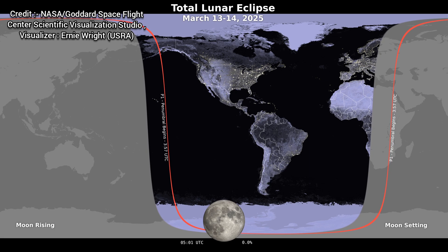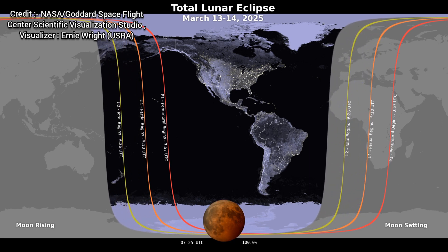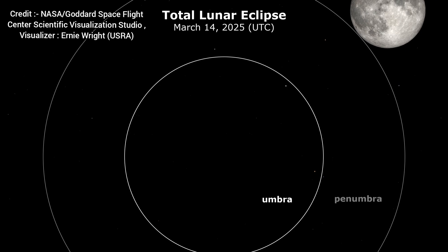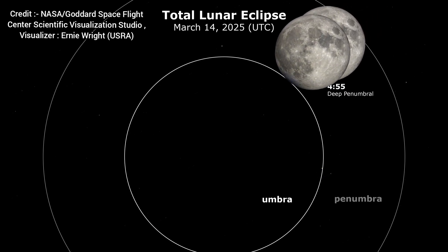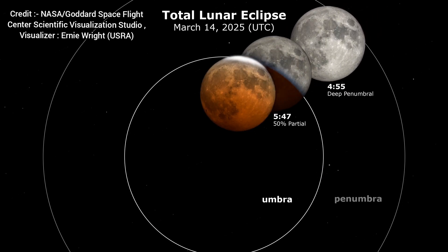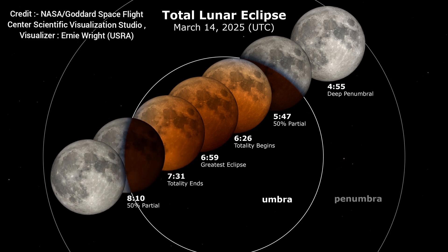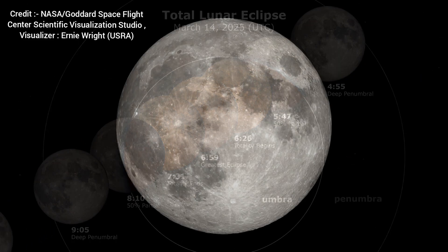Where will the blood moon total lunar eclipse be visible? The total lunar eclipse will be visible from the Americas, much of Europe, Asia, Australia, and Africa. The totality phase will begin at 6:26 UTC and end at 7:31 UTC. The total lunar eclipse will last 1 hour and 5 minutes.